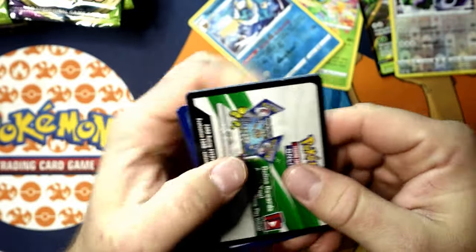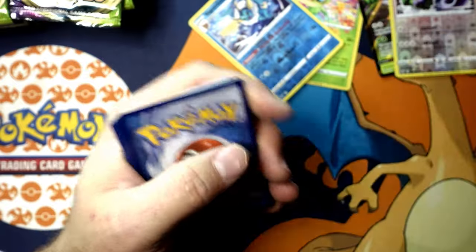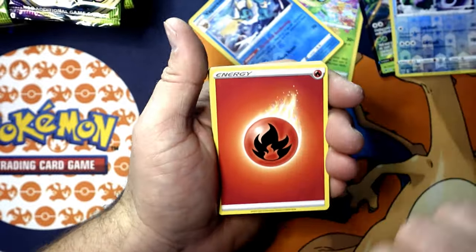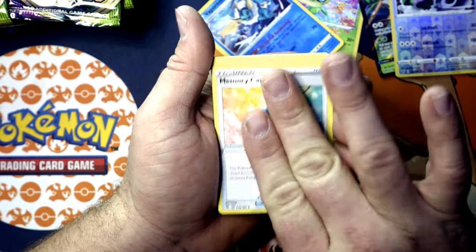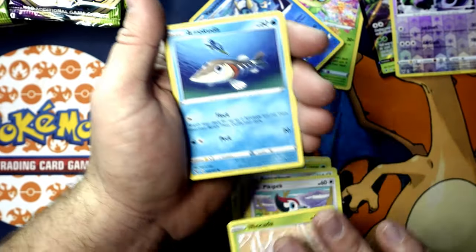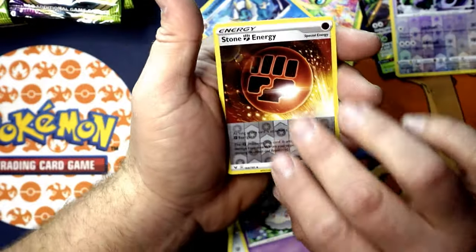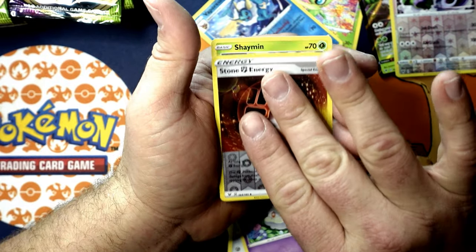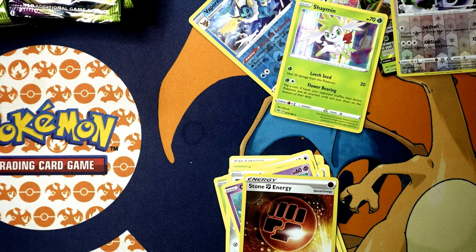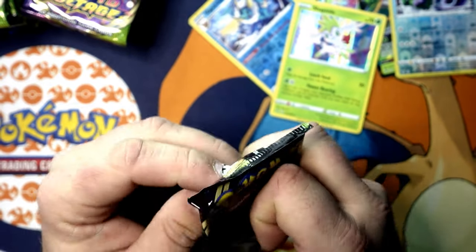What have you guys been into? Comment down below. I have been into Pokémon Arceus for sure — great game. If you watch my previous video I talk a little bit about it. Stone energy for the reverse and then we got a Shaman holographic rare — that is awesome. Shaman doesn't make an appearance in the Pokémon Arceus game as he should.